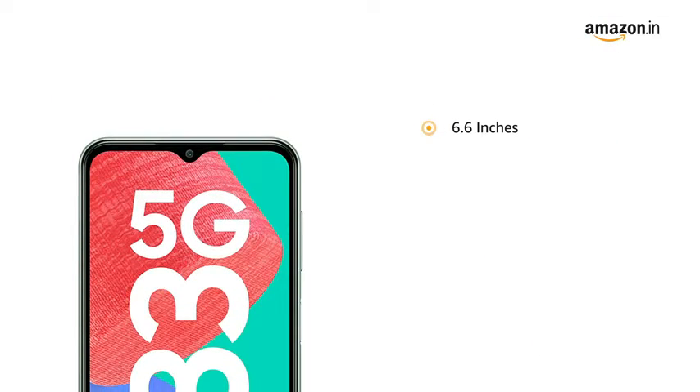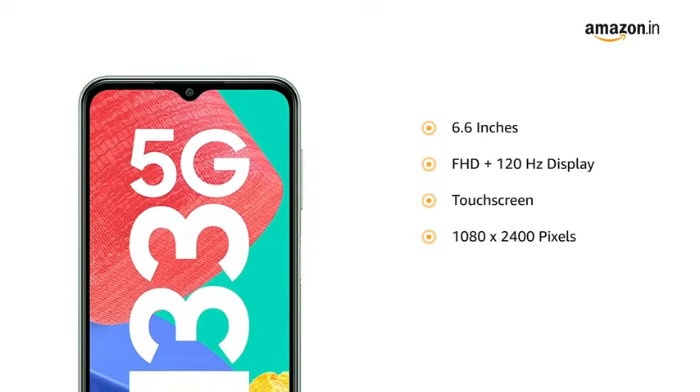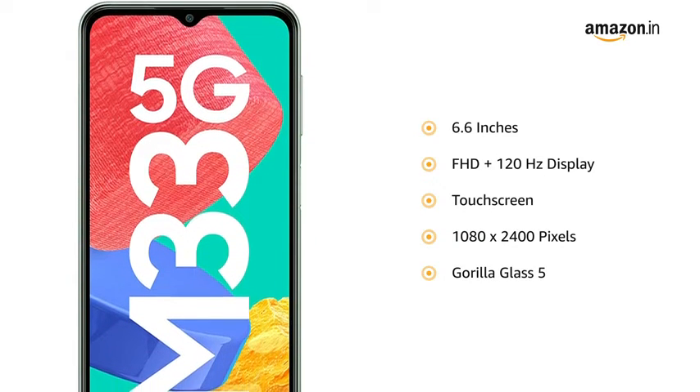The 6.6-inch Full HD Plus 120Hz touchscreen display with a resolution of 1080x2400 pixels allows a smooth viewing experience. The screen is protected by Gorilla Glass 5.